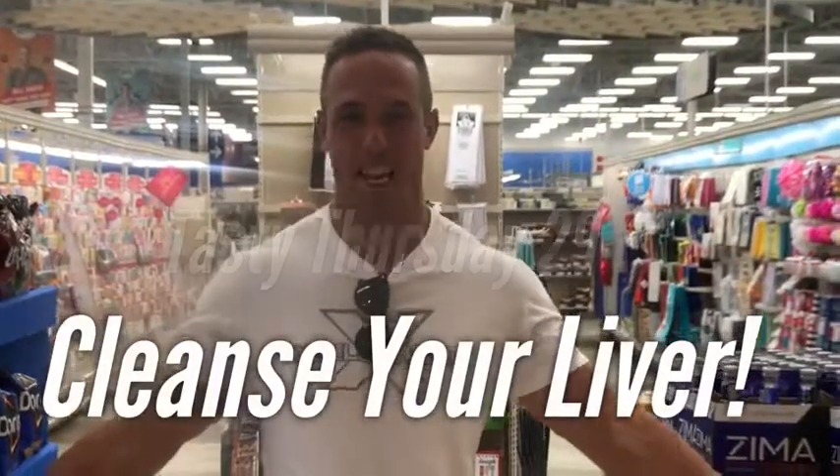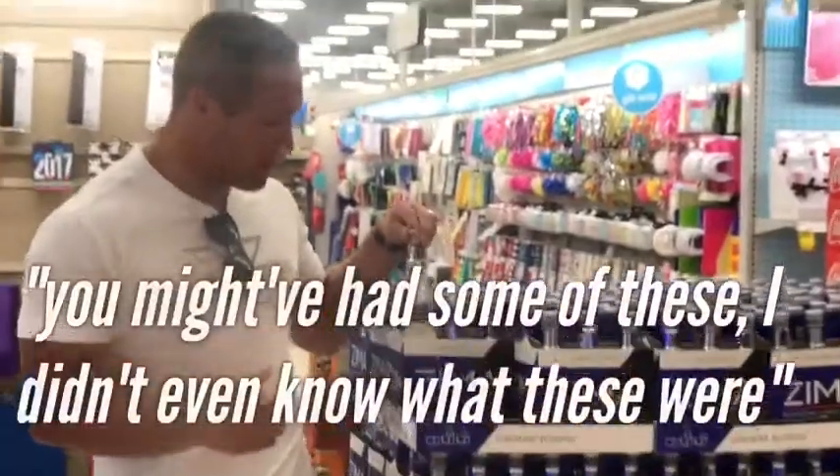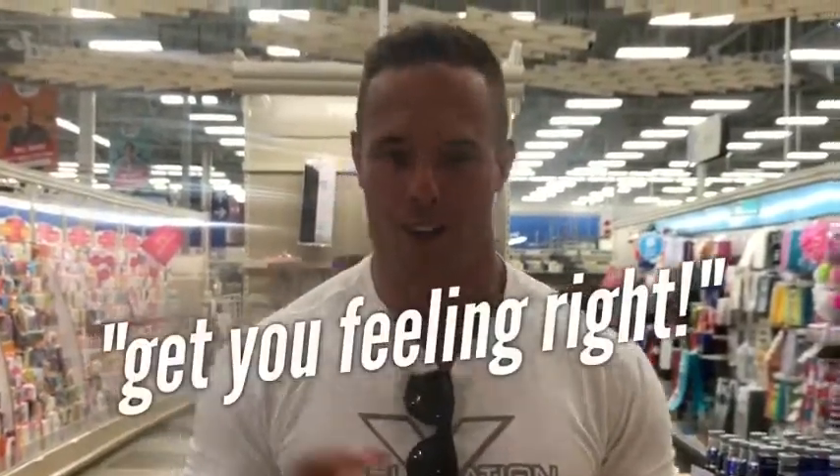Welcome to another edition of Tasty Thursday. If you're like me, just got back from the 4th of July, might have consumed some of these. I didn't even know these were, and I had them. Or some of these. I'm going to show you how to cleanse your gut, get your liver back functioning, get you feeling right. Here we go.